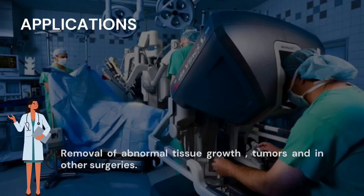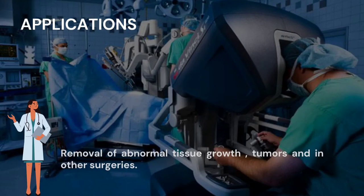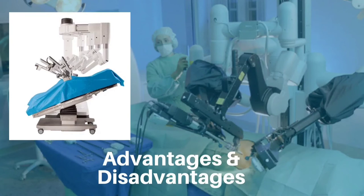What are the applications of robotic surgery? Robotic surgery is used for major clinical applications involving removal of abnormal tissue growth or tumours. Robotic surgery is successfully performed in other departments like neurology, urology, gynecology, robotic cardiothoracic surgery, gastrointestinal surgery, hip replacement surgery, and in other general procedures of orthopedics and paediatrics.